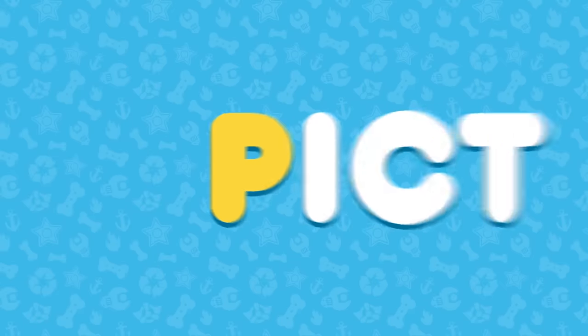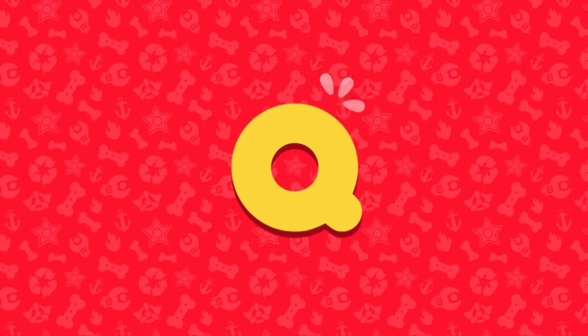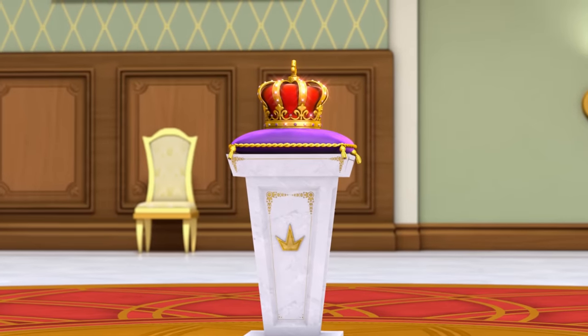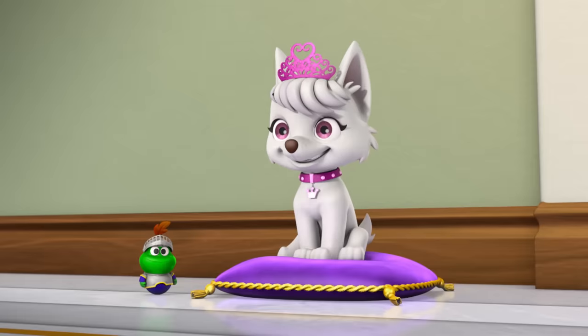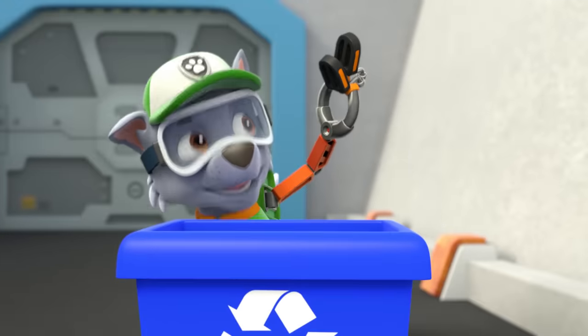P is for picture. Smile! Q is for queen. I have an idea — I should take the royal crown and become queen. R is for recycle. Don't lose it, reuse it.